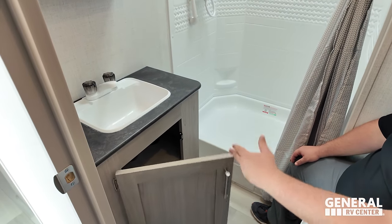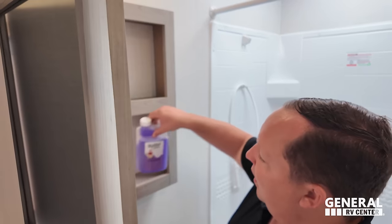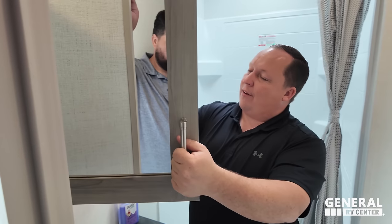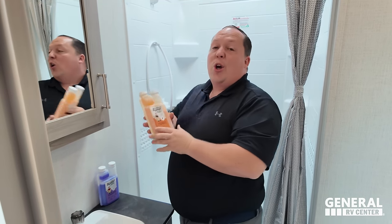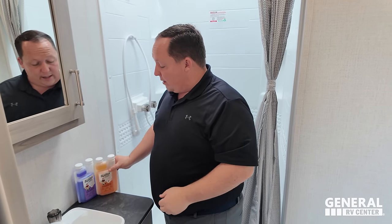Right over here we've got storage and a nice little sink, with a mirrored medicine cabinet here. And look — Liquefied by Prime Pooping Position, our brand of RV toilet treatment. Go to primepooingposition.com to pick up our array of RV toilet products.